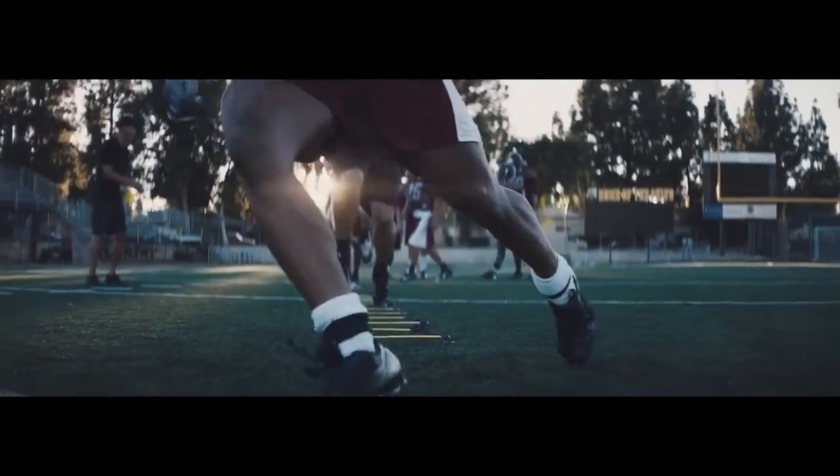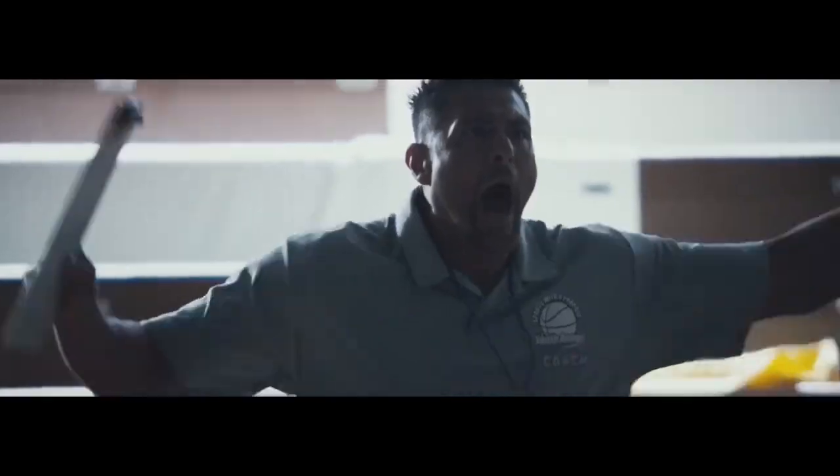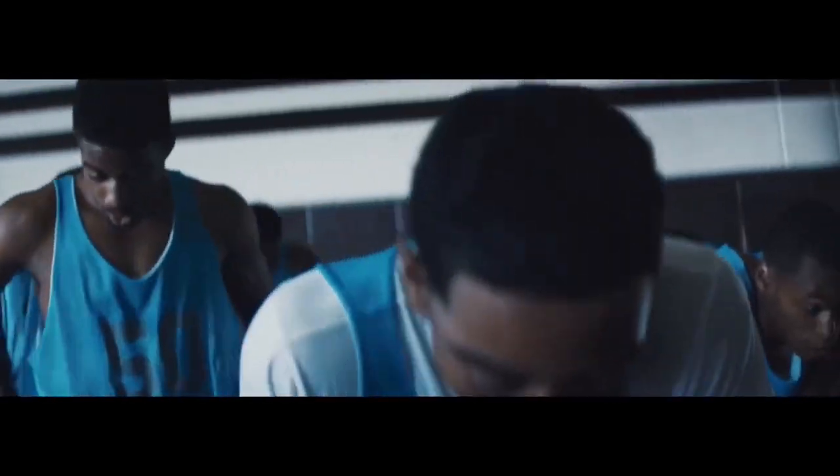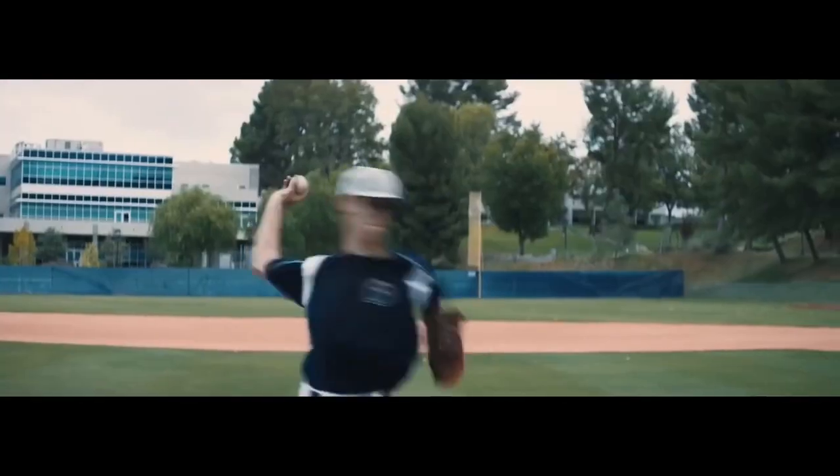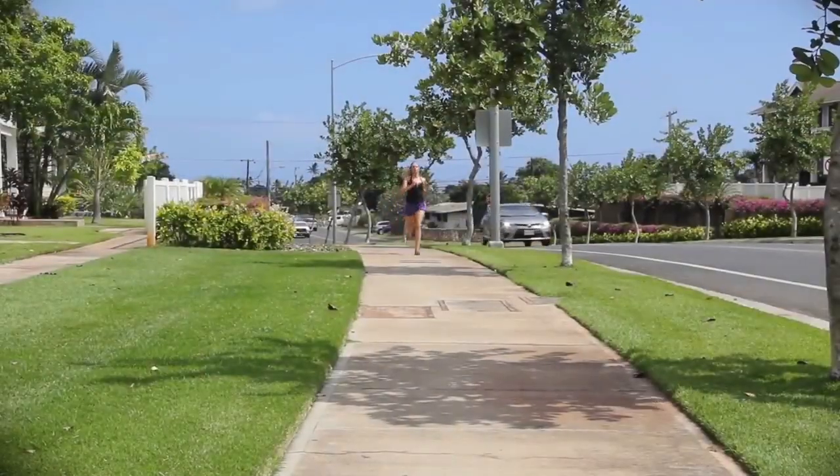Have you ever felt like you couldn't breathe? Did you have to stop your exercise or sport because of lack of oxygen? Do some days feel like it is difficult to breathe? Have you ever had this happen to you?